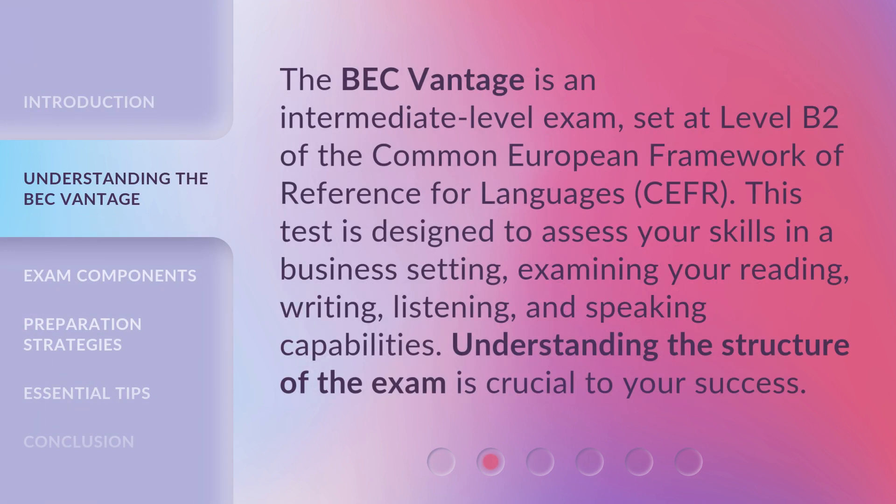The BEC Vantage is an intermediate-level exam, set at level B2 of the Common European Framework of Reference for Languages, CEFR. This test is designed to assess your skills in a business setting, examining your reading, writing, listening, and speaking capabilities. Understanding the structure of the exam is crucial to your success.